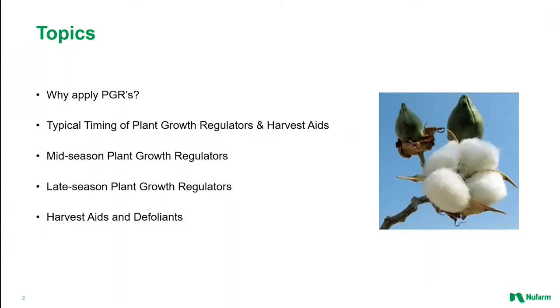I'm going to cover the following topics: a general description and explanation of why PGRs are required; typical timing windows for PGRs and harvest aids; I'll review the three phases of PGR applications — mid-season, late-season, and harvest aids and defoliants. And finally, I'll spend a few minutes introducing or reintroducing you to some brands that make up Newfarm's cotton PGR and harvest aid portfolio.